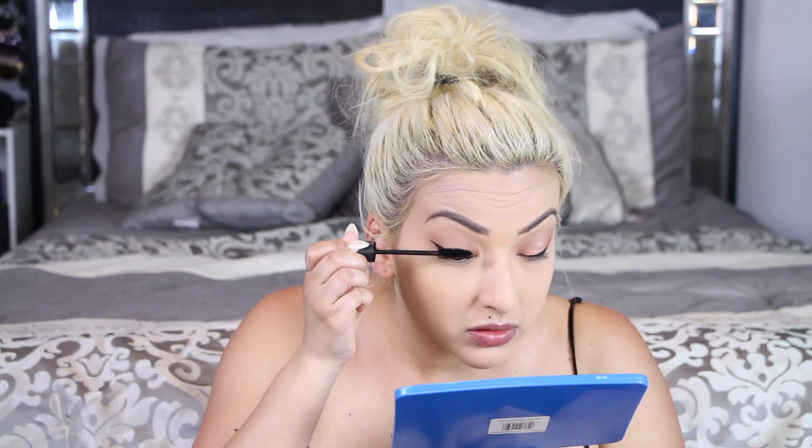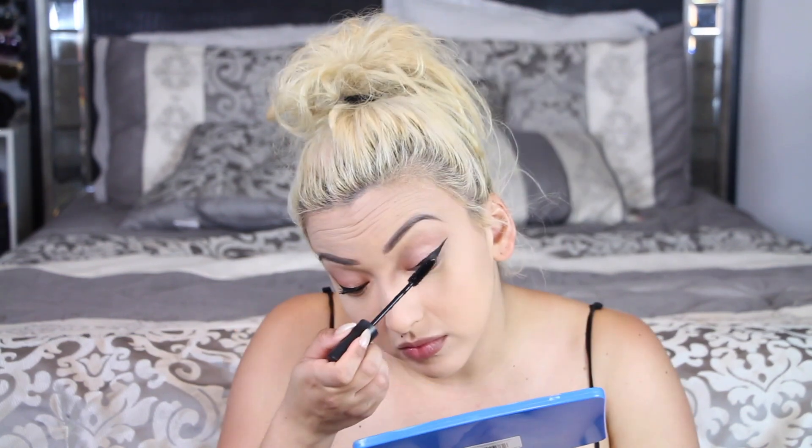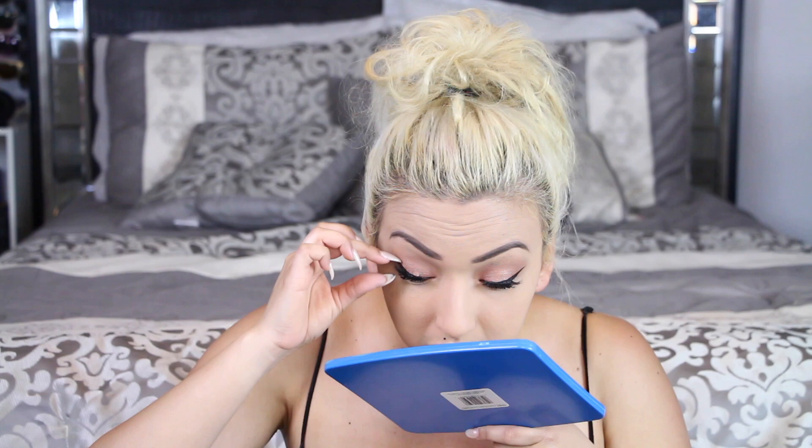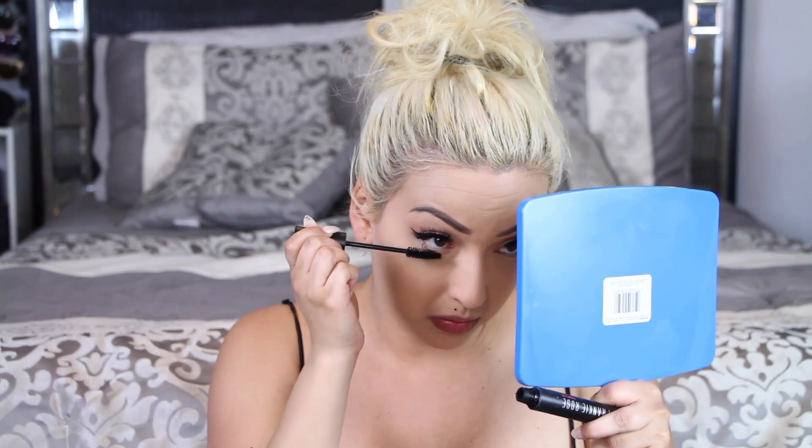Once complete, I'm taking my Frankie Rose mascara and applying that on my lashes right before I get to my falsies. I'm applying these falsies — I completely blanked on the name but I'll have them linked in the description below. These aren't as dramatic as my normal lashes, and I love how they look. They go perfect with the amount of eyeshadow and eyeliner I have on, so it doesn't look too dramatic.